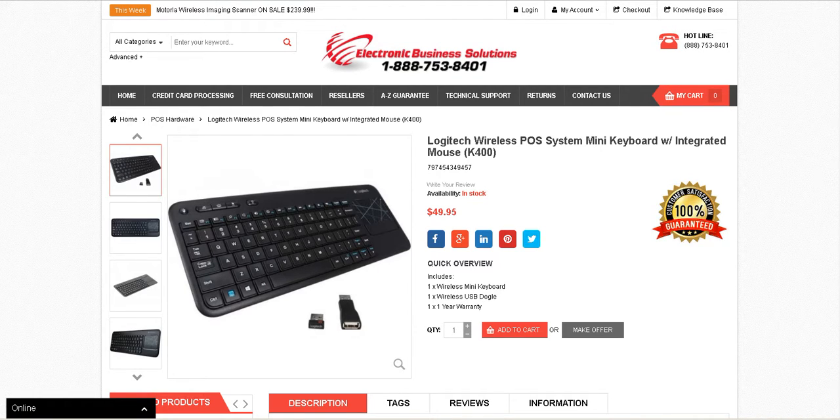To order yours online, visit our website at www.evscompanyky.com or give us a call at 888-753-8401. Thank you and have a nice day.